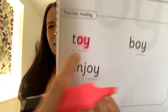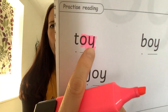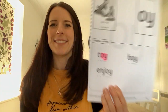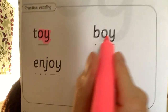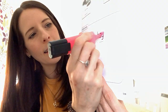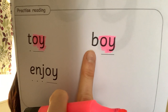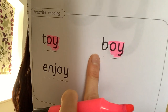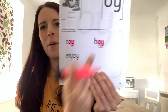Let's start with this one. Can you see the oi sound? Let's highlight that. You can do this at home if you have a highlighter pen. What does this word say? T, oi — toy! Great job, well done. Now let's see if we can find the oi sound here. It's at the end, isn't it? This word starts with b. B, oi — boy. Ah, they rhyme, don't they — toy and boy.